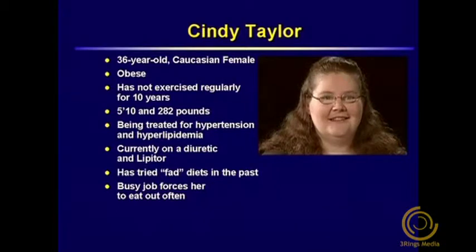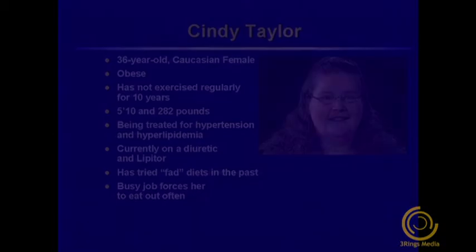Hi, my name is Cindy Taylor. I have an appointment with a pharmacist to talk about weight loss. My name is Dr. Thomas. Before we start talking about weight loss, I'd like to get some basic information from you. What is your height and weight? I'm about 5'10", and I weigh 282 pounds. What medical conditions are you currently being treated for? High blood pressure and high cholesterol — that's part of the reason why the doctor says I need to lose weight. What medications are you currently taking? I take a diuretic for my blood pressure and Lipitor for my high cholesterol.